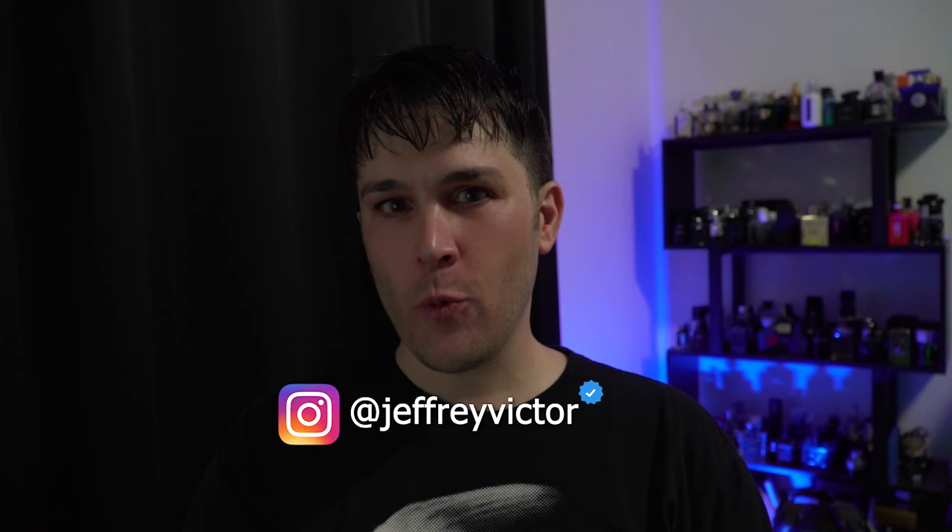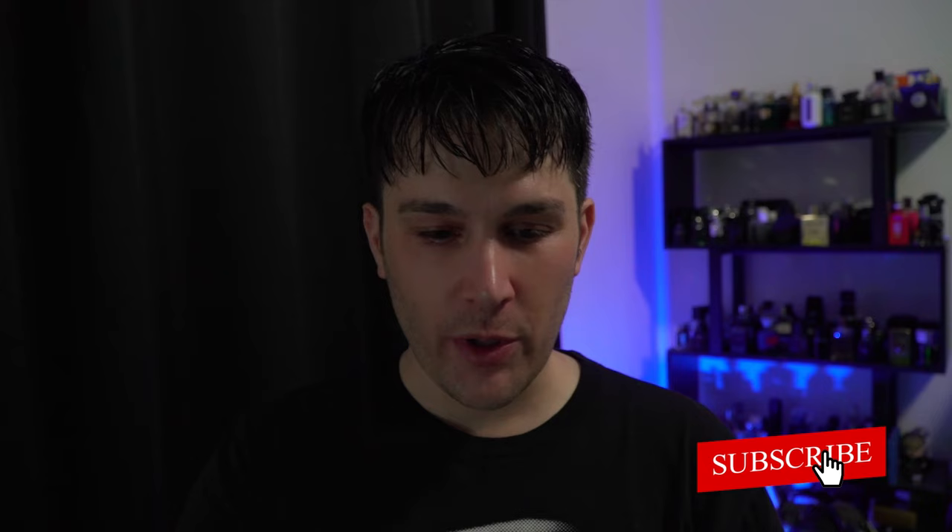Hey guys, welcome to another edition of SoCal Scents. I'm Jeff, and today is vlog number one. I'm gonna document my fragrances throughout the week — recording anytime I do something with fragrance, what the weather is, what I'm wearing, why I'm wearing it. Gym, going out, store visits — all of it. Let me know in the comments what you've been wearing this week, where you're from, and what the weather was like.